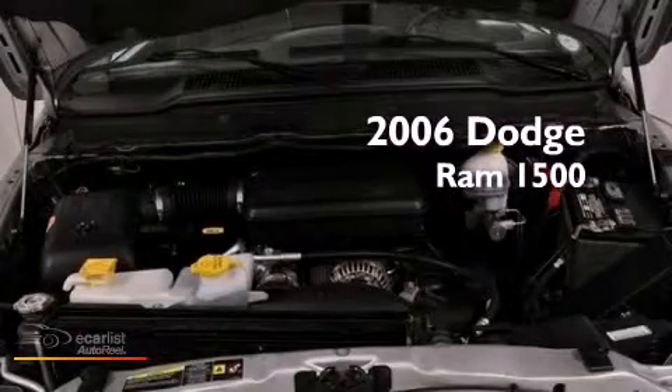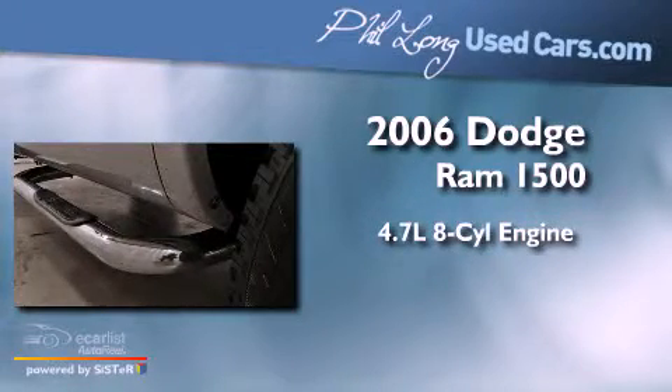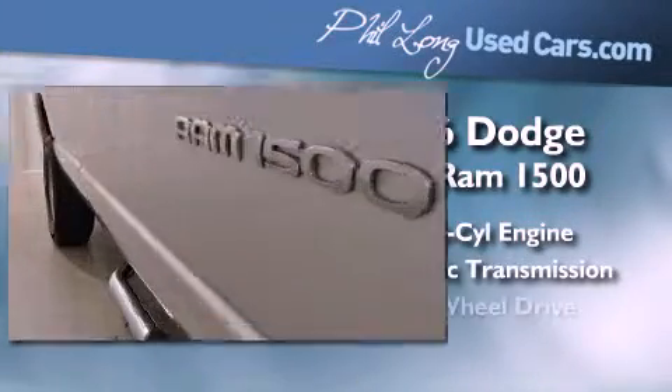This is a 2006 Dodge Ram 1500. It has a 4.7 liter 8 cylinder engine, automatic transmission, and 4 wheel drive.